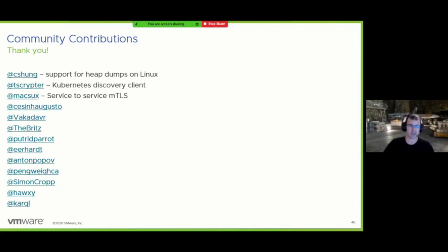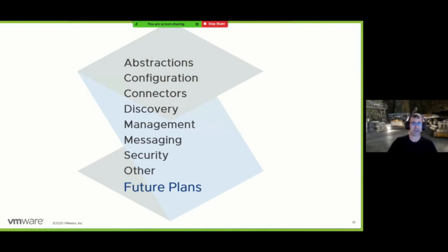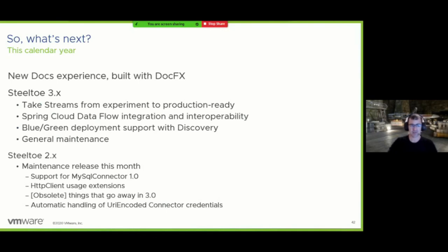Community contributions have been great — thank you to the Microsoft employee for the Linux heap dumps, to Andrew for the Kubernetes discovery client and service-to-service mutual TLS support, and to everyone else for their contributions. On what's coming next: the rest of this year we'll be doing an update to our documentation site built with DocFX — expect dramatic improvement. We've been doing a lot of work on getting-started documentation, so if you haven't visited our docs site in a while, now is a good time. We're also fleshing out documentation for running .NET applications on various platforms.